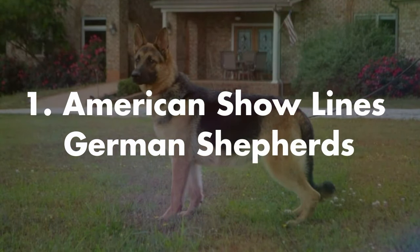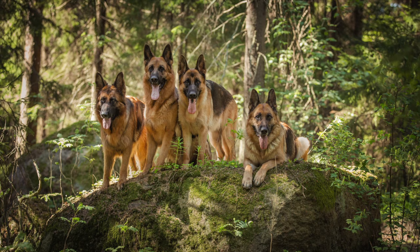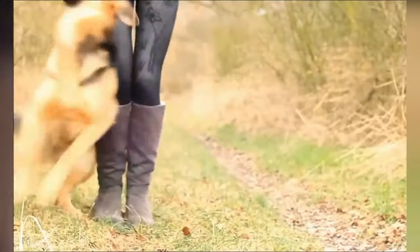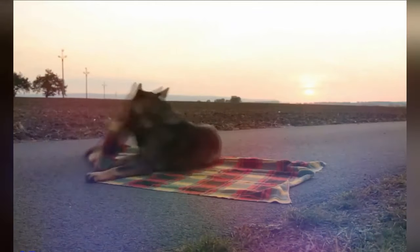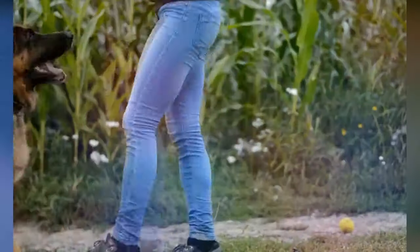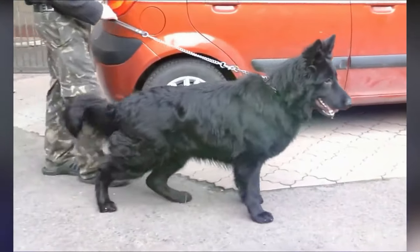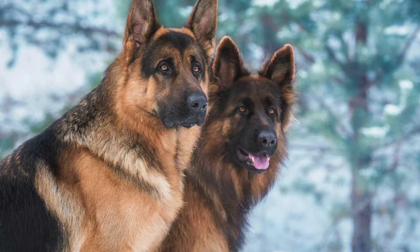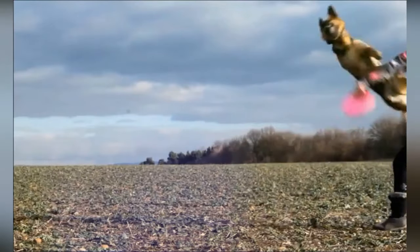Number one: the American show line German Shepherd, also called the AKC lines GSD. This type of German Shepherd is generally taller and longer. They come in different colors like black, tan, solid black, saddle sable, and solid white. These dogs are very active but have low strength. Because of this, these GSDs do not really do best for top personal protection or law enforcement, but they make a perfect family dog and that's why they are so popular.